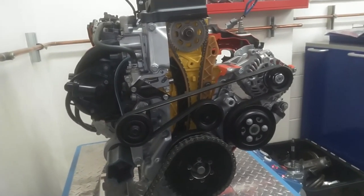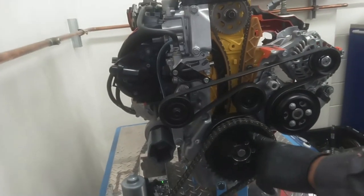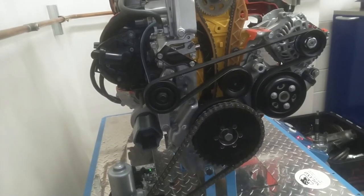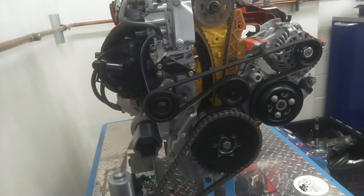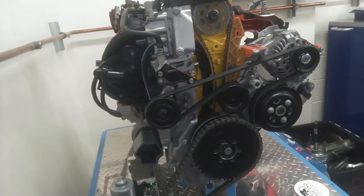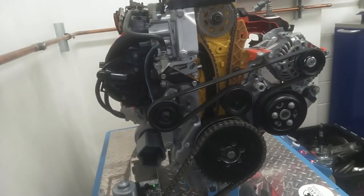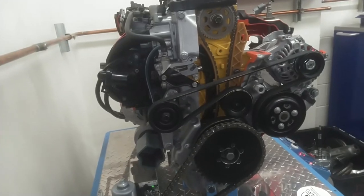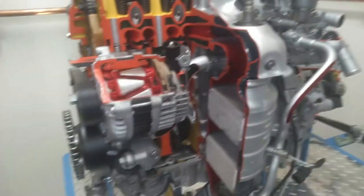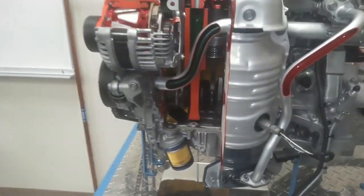What do you think the RPMs are on this right now? Probably about 6 RPMs. At idle, a car's probably about 700 RPM. My Volvo is at 840. If it's 850, you've got an intake leak. And there's your crank turning.